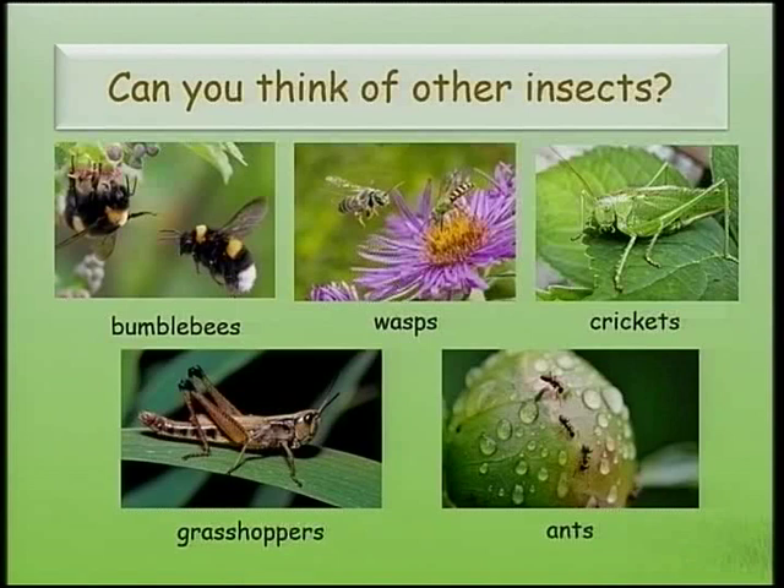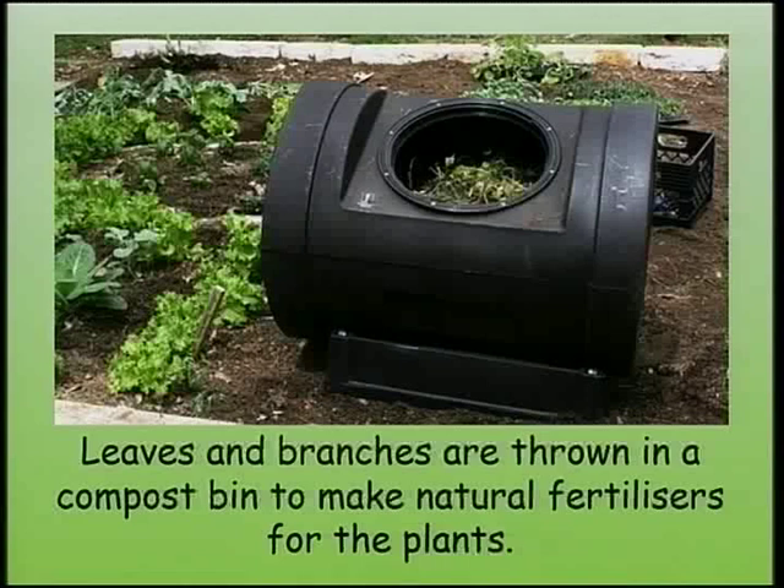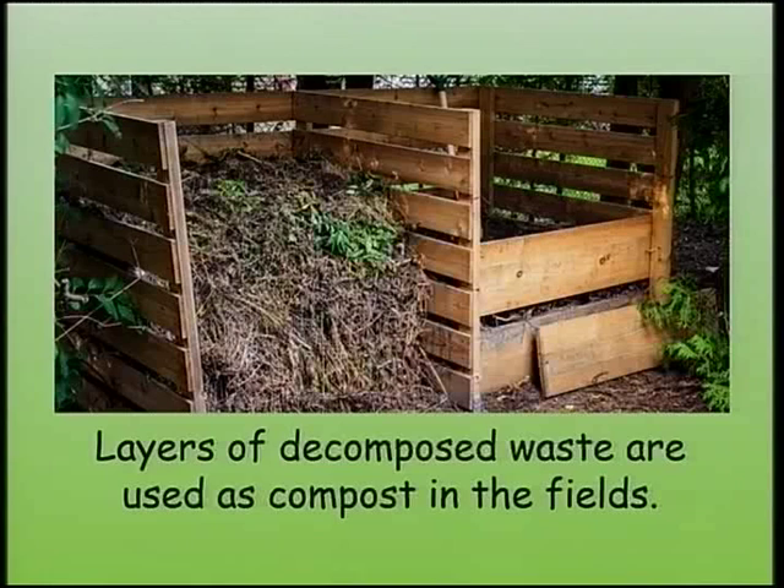On an organic farm, farmers use compost, so you will also see compost bins around. Leaves and branches are thrown in a compost bin to make natural fertilisers for the plants. Layers of decomposed waste are used as compost in the fields.